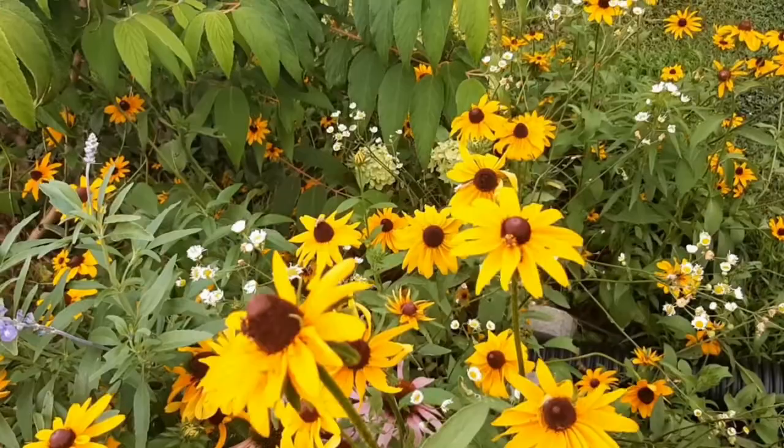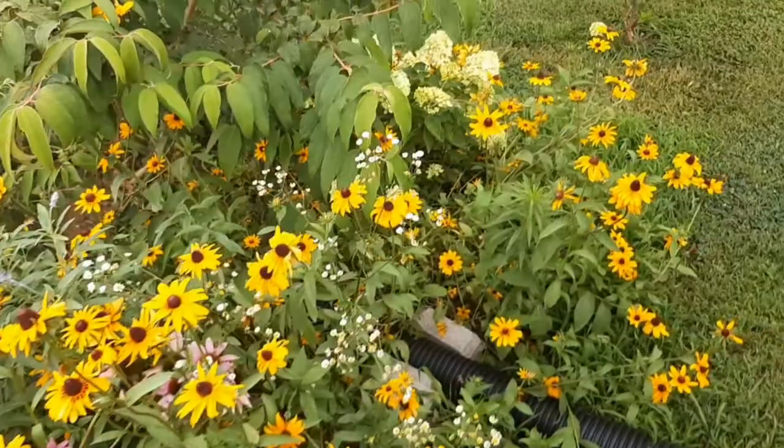I might just take these and scatter them somewhere else around the yard where I don't mow or cut the grass.